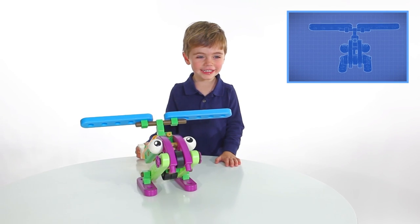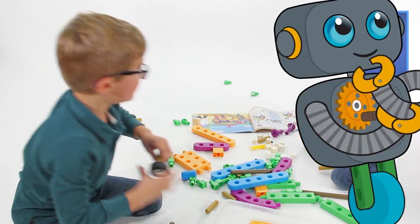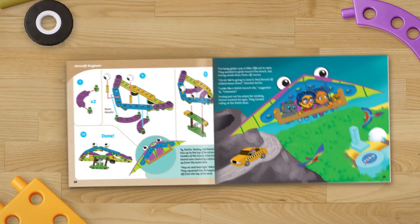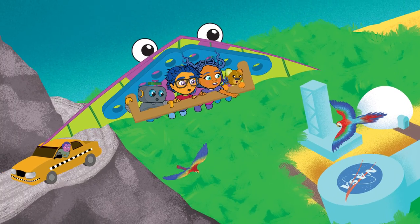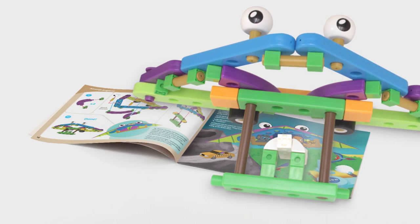Kids First Aircraft Engineer introduces kids to simple engineering concepts and skills in a fun, hands-on way. The 32-page book includes a beautifully illustrated story and building instructions to bring the models out of the story and into your home.